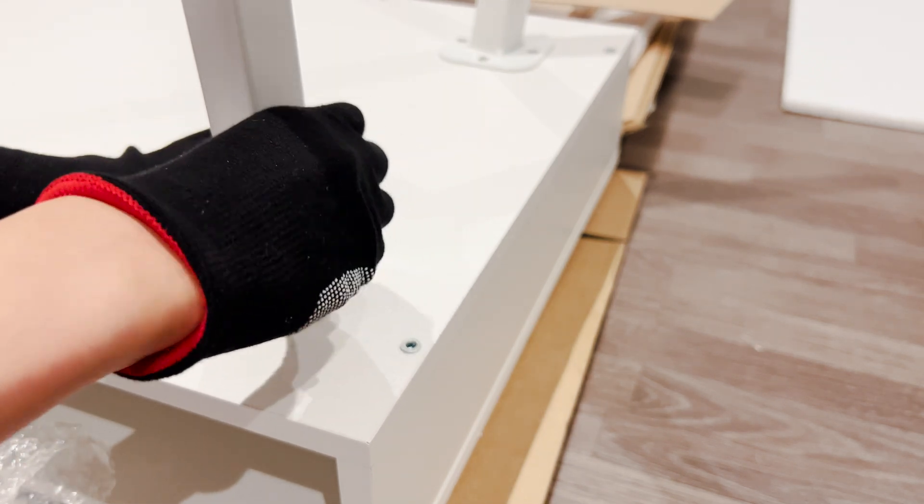I also use a desk pad to prevent scratches from my mouse and keyboard. I chose the same color as my desk so it looks neat and tidy. I use an LED lamp that can adjust the color and brightness of the light, allowing me to work comfortably throughout the day.